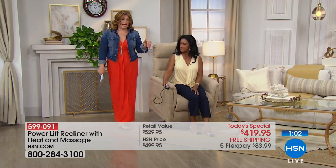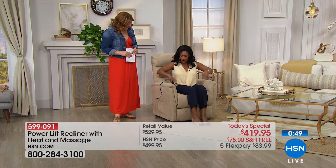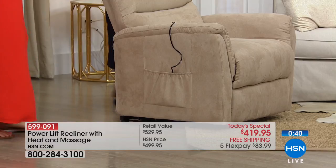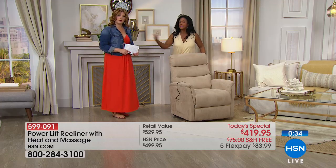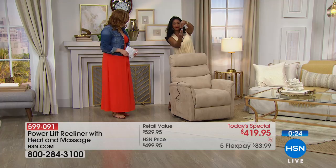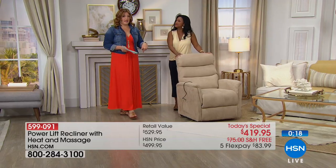If someone's just tuning in, what do I have to do to put this together? It's going to come in one box. When you open the box, it comes in two pieces — the base and the back. The back literally just slides right on. Robin and I were discussing, we can do this — but if you can't, ask your son, daughter, or a neighbor to just slide this down. There are two connector plugs that you just click together, then plug it into the wall. Ten minutes and you're done.